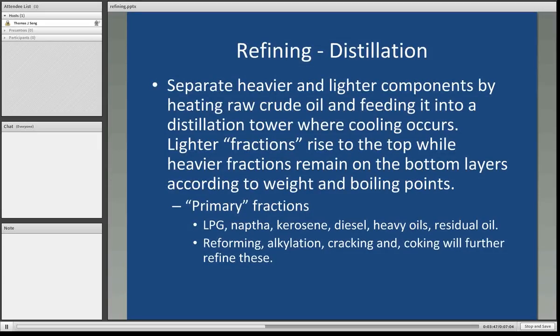Specifically, what does the distillation process do? We separate the heavier and lighter components by heating raw crude oil and feeding it into a distillation tower where cooling occurs. The lighter so-called fractions rise to the top, while the heavier fractions remain on the bottom layers, according to their weight and boiling points. The primary fractions extracted from a barrel of crude oil during distillation are: liquefied petroleum gases, naphtha, kerosene, diesel, heavy oils, and residual oil. Then in the reforming process, alkylation, cracking, and coking will further refine those.